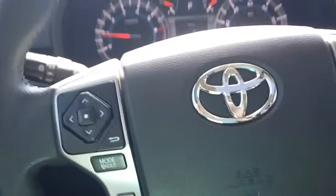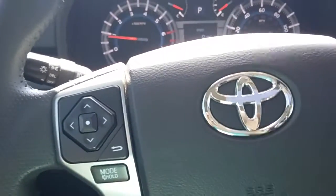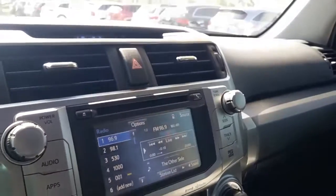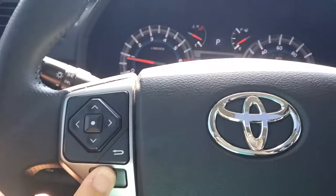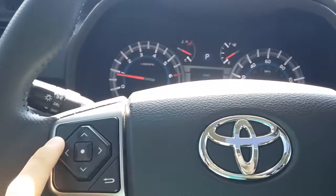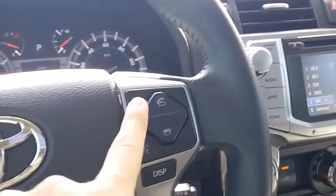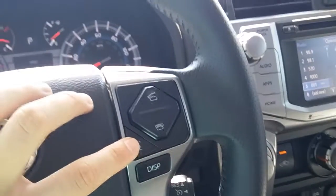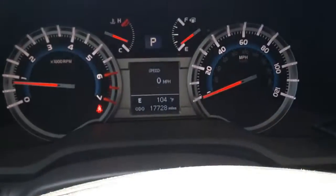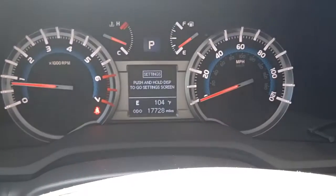This right here is going to go through your preset stations up and down. Believe it or not, you can preset up to 36 different stations. Going over will be to seek or scan, and then over here will be for your calls — to answer, hang up, or ignore. And this is your Siri Eyes Free, which is going to control the little display back here and tell you a little bit about the vehicle.